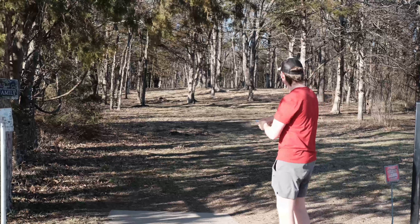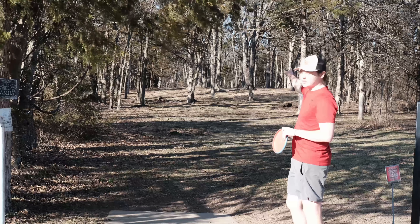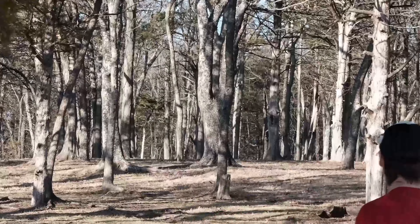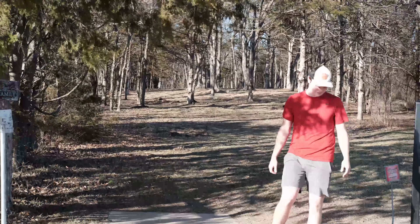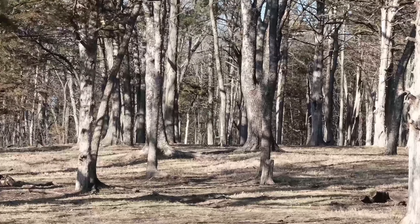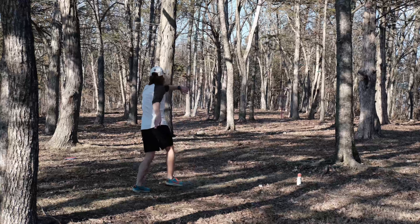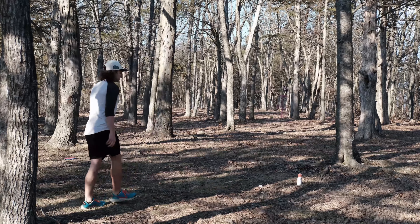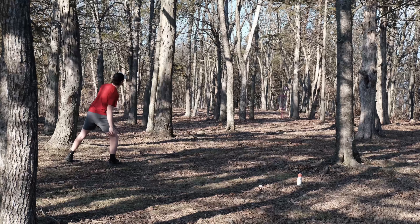Alright, hole one — about 275 feet. Down the right side there's a left gap or a right gap where you go straight up the middle. Well, that's a beauty — hit a late tree but that's what I wanted, that's A-OK. A little left, but that'll work. Oh, nice. Love it. A beauty.